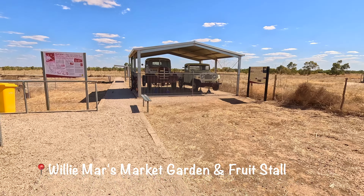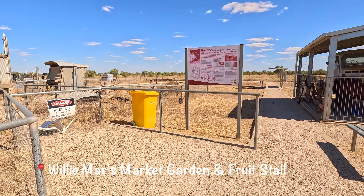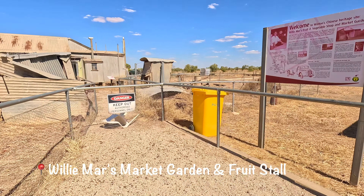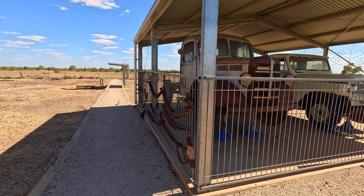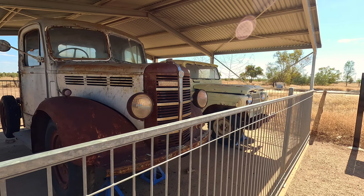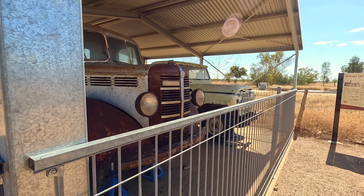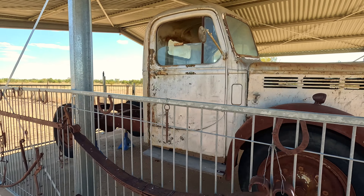The shop windows are full of history. You've got to slow down and look around you. Today is just today and not tomorrow.